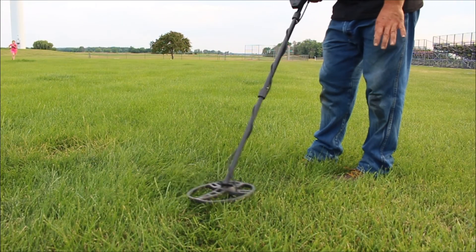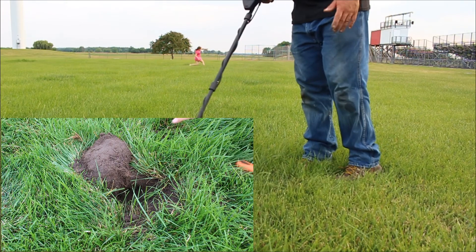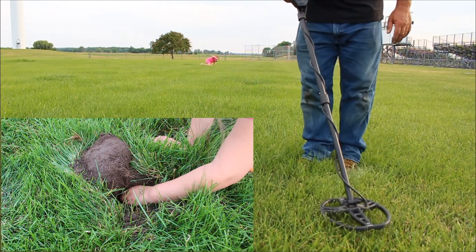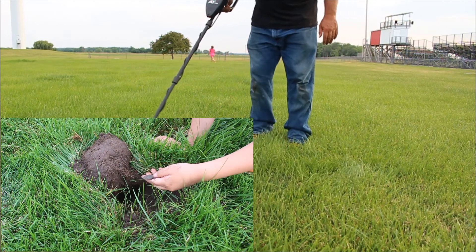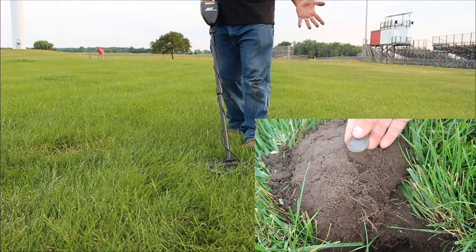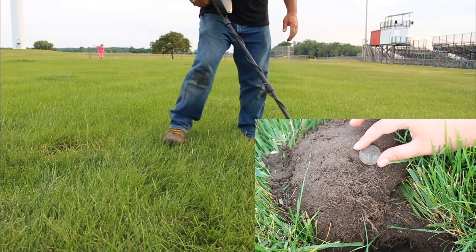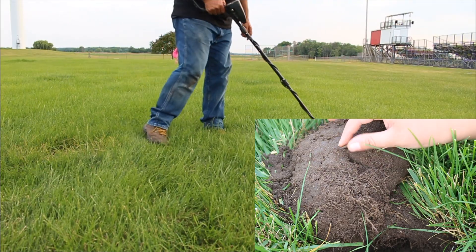We're out here trying to metal detect for enough money to buy lunch — that's our goal today. That used to be a common thing; years ago there was a branch of metal detecting where people would just look for modern coins. Some people reported finding over a thousand dollars a year in coins plus some gold jewelry, but those days are coming to a close.